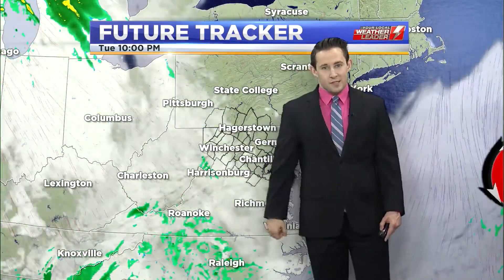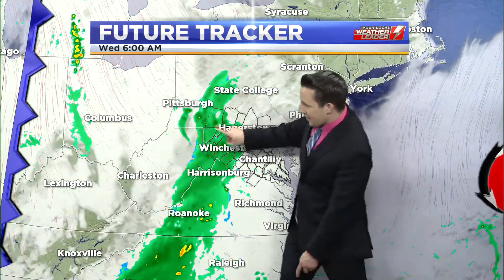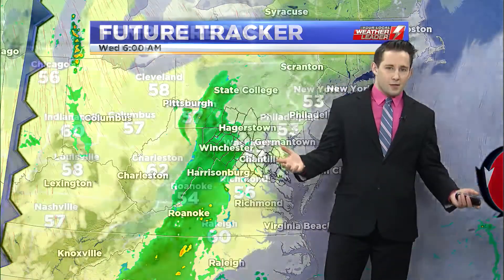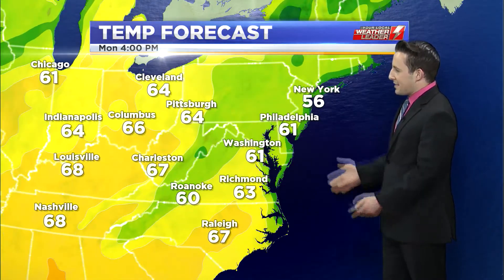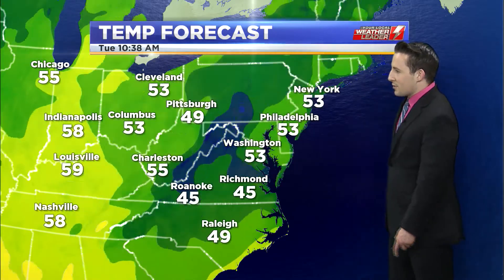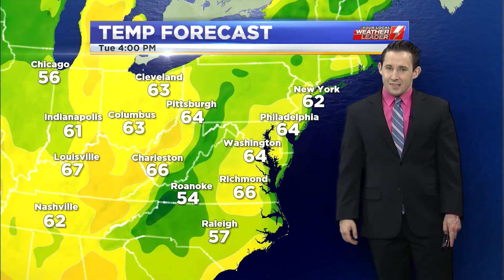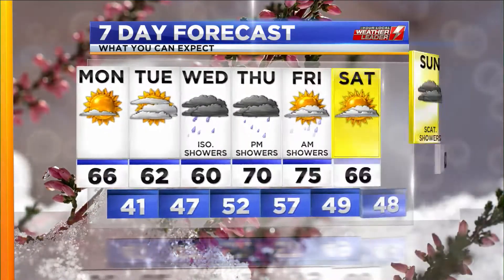Here comes that western storm system — it's going to be weakening as it pulls into the picture, but it's still enough that it's going to produce light isolated rain showers across the board as we go into Wednesday. It shouldn't amount to much, but nonetheless we are going to see that toward the middle of the week. Temperature wise, it's going to be another warm and sunny afternoon today with highs well into the 60s, with clouds increasing overnight tonight. It shouldn't get as chilly as it has been — we'll mostly stay in the 40s. Tomorrow, even with cloud cover, still pretty decently warm, making it into the upper 50s and lower 60s.